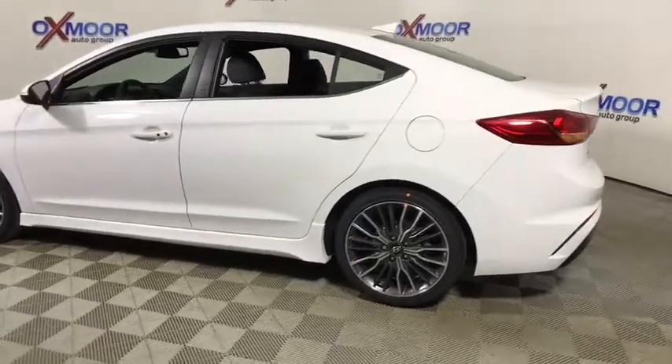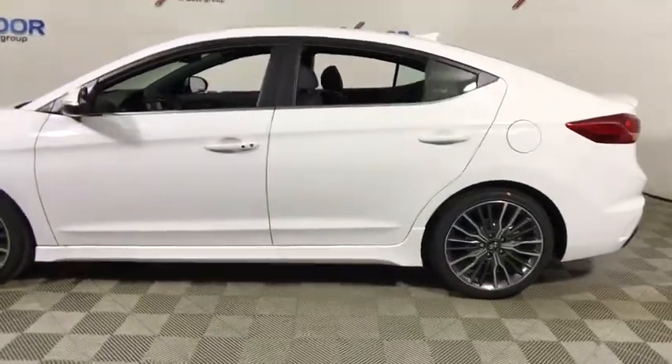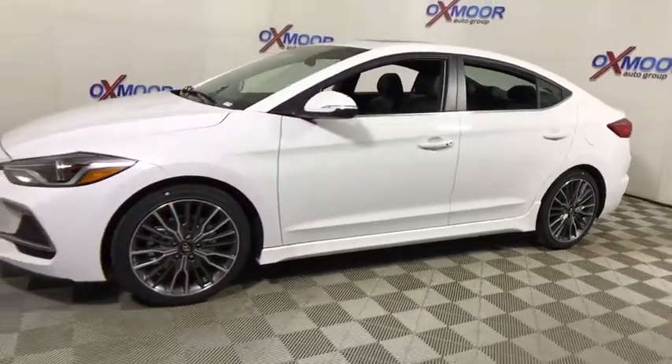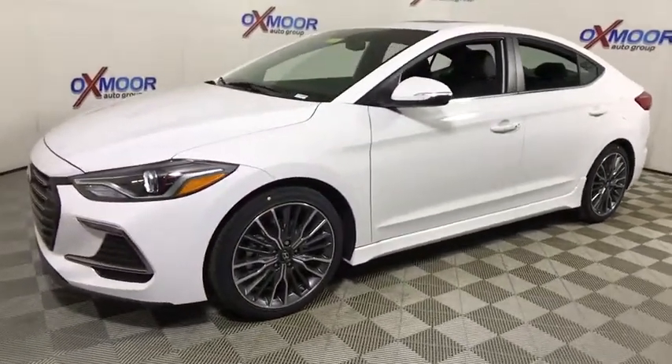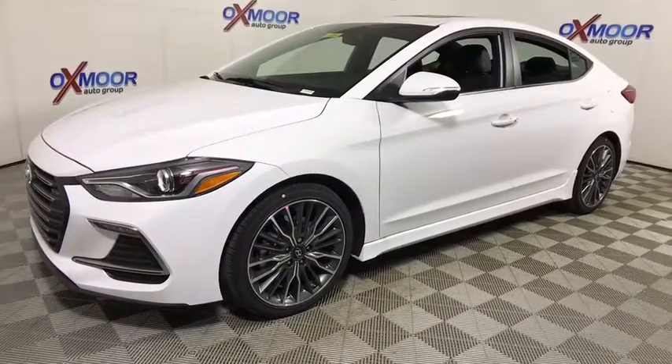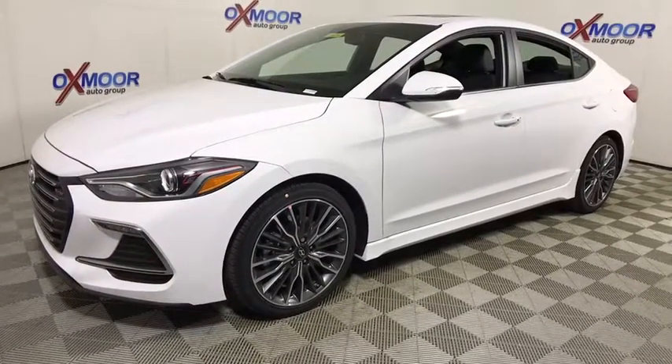2018 Hyundai Elantra. The Elantra boasts the most interior room in its class and gets an exceptional 35 mpg. With its luxurious standard features, the Elantra is an easy choice. This vehicle has less than 100 miles.